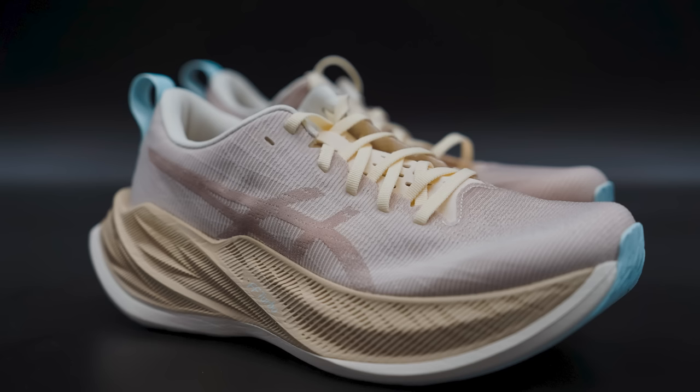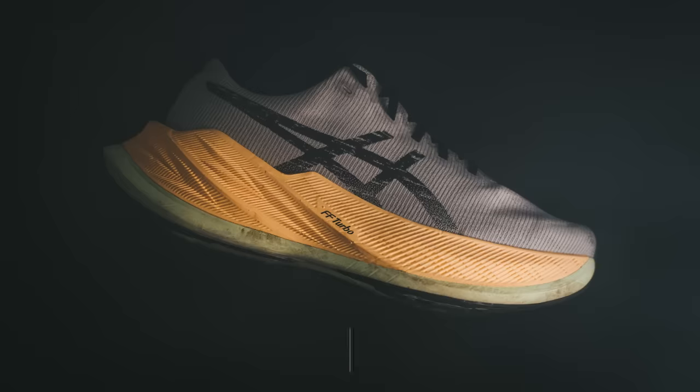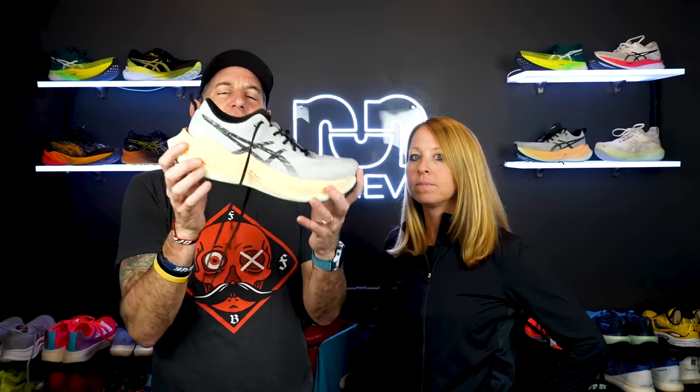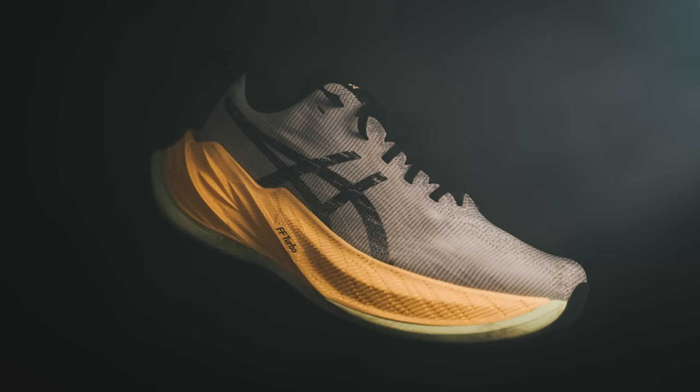It actually has the same nylon-based Flight Foam Turbo as the race day shoe, but you also get this layer at the bottom — the minty green layer — which is the Blast Plus, that softer cushier foam. It's a high stack, actually over 40 millimeters — 45 and a half in the heel, 37 in the forefoot, eight millimeter drop. The cushioning isn't super soft, which threw us off at first. We saw this fat stack of foam and thought it'd be cushy, but it's actually kind of firm and responsive — and it really grew on me. You might see a Super Blast v2 before the end of the year.